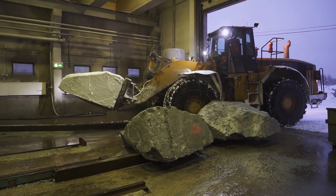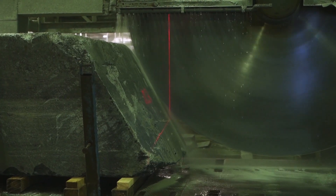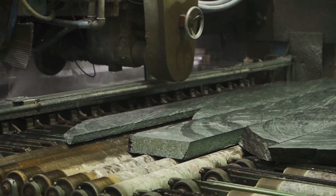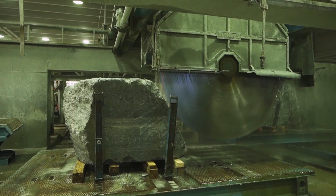At the factory, soapstone blocks weighing approximately 10 to 15 tons each are cut with a big saw, and the resulting slabs are further cut by a multiple saw machine. After some calibration and polishing, they are fully ready to become Tulikivi fireplaces and stoves.